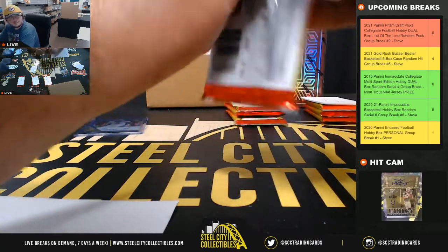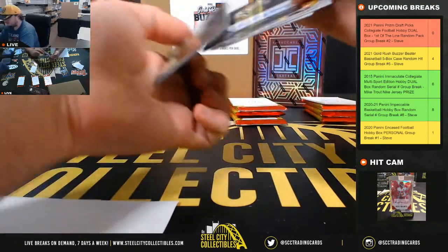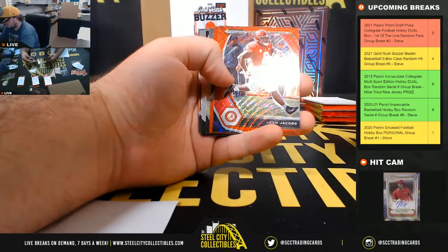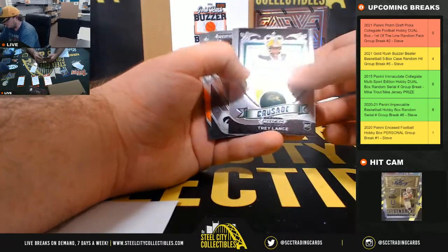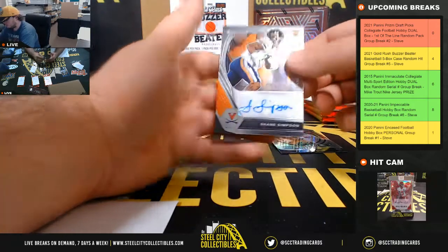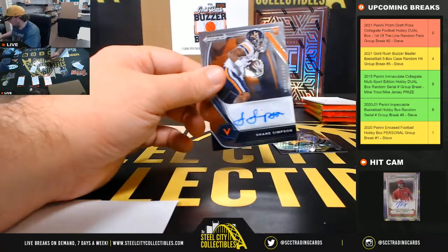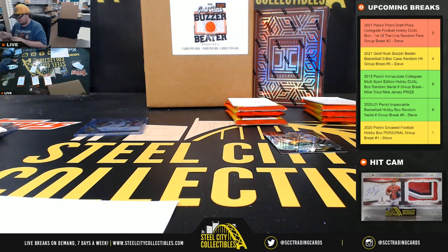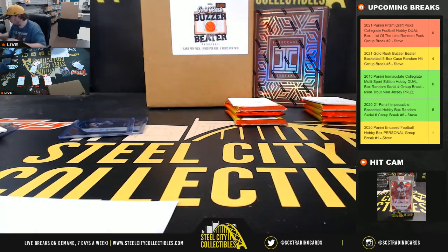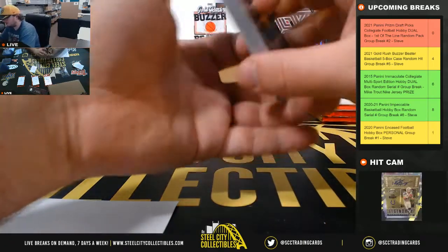And pack seven as well: Caleb Farley Red All-Americans number 299, Chenault Silver, Trey Lance Crusade, and Shane Simpson from Virginia — our autograph there. And that does it for Kevin's packs.